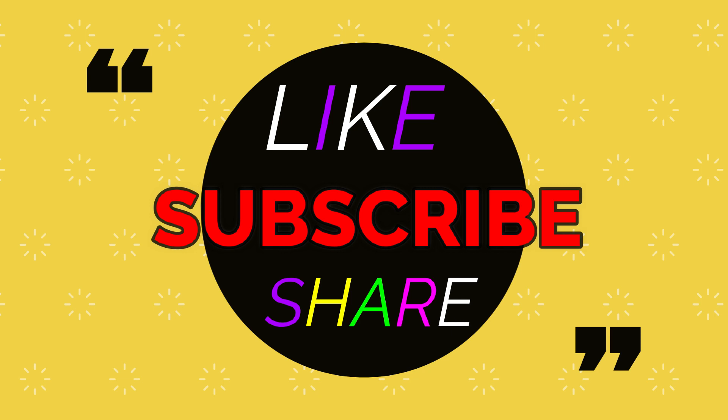Thank you for watching this video. If you like this video, please like, subscribe, and share with your friends who need this. Thank you.